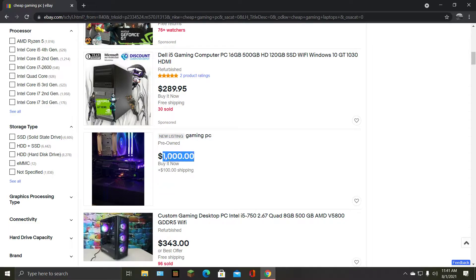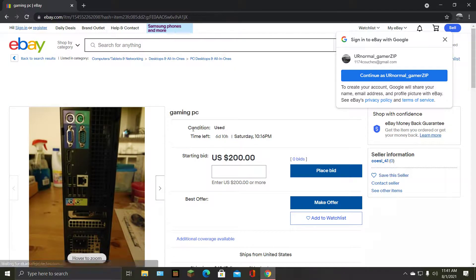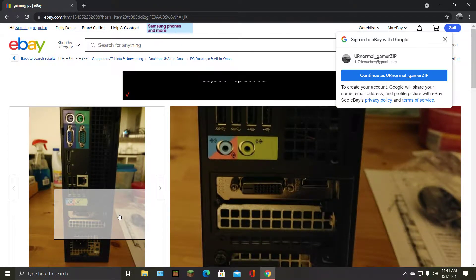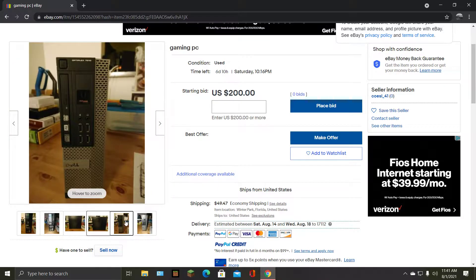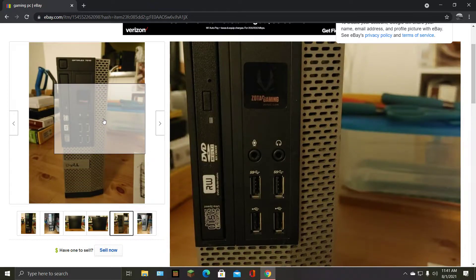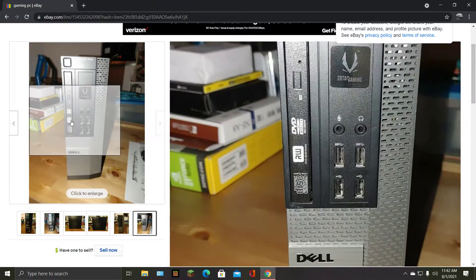Gaming PC for $1,000. Let's see what kind of graphics card you have. No one's going to bet on this because you're providing no details — you got HDMI, looks like DVI. It's an Optiplex. They just had to put a Zotac Gaming sticker on it. These are business computers, dude.